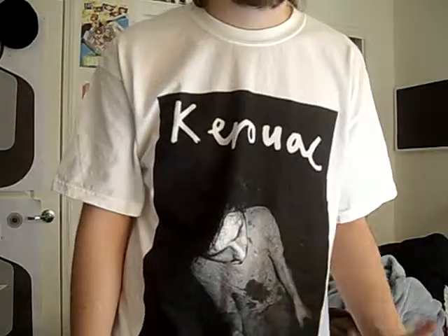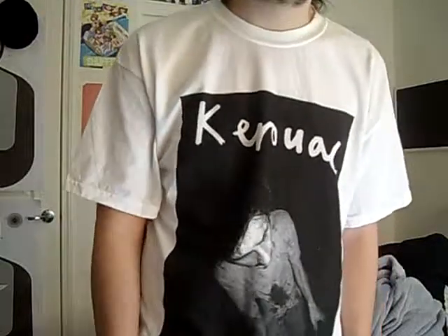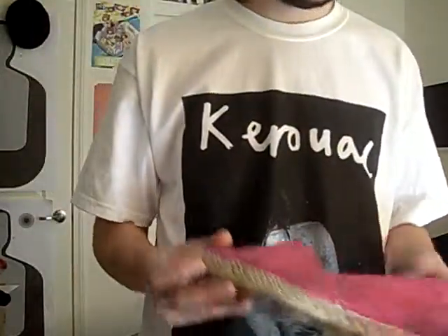I got them at Warped Tour. They were around ten to fifteen dollars, but yeah, I got them at Warped Tour for sure.